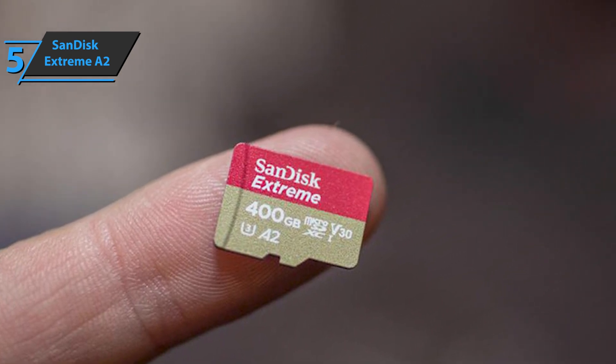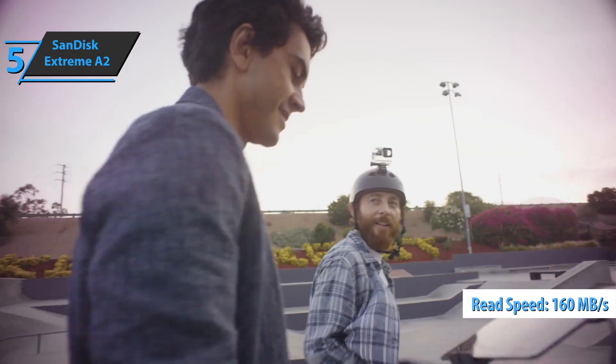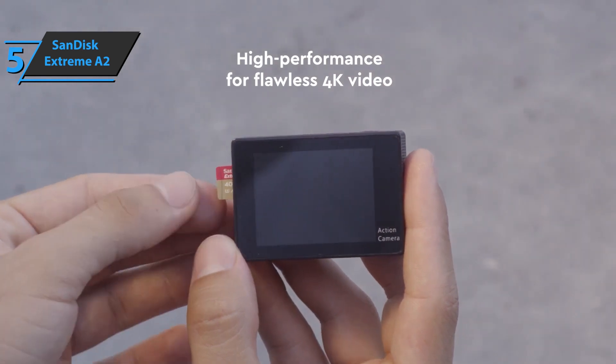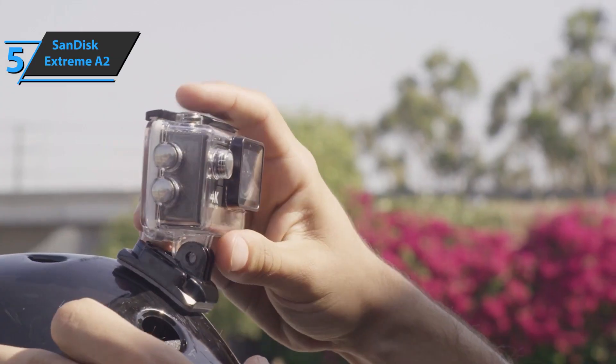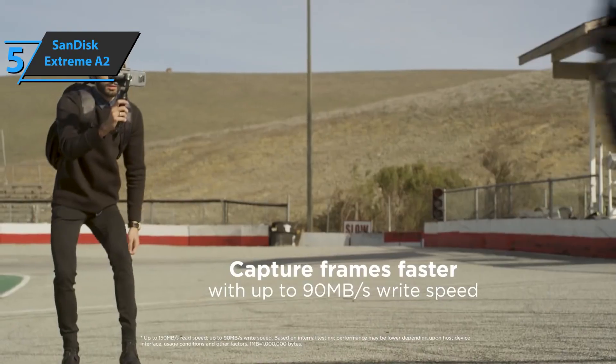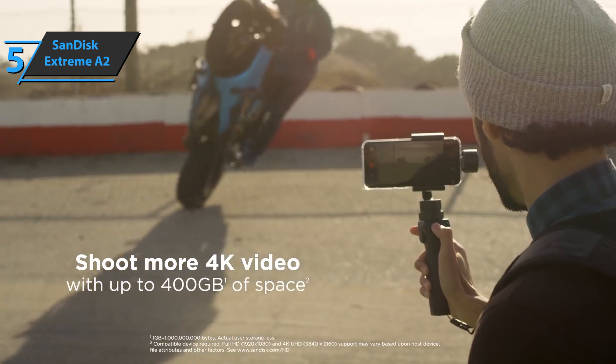The recording speed of A2 cards is up to 160 megabytes per second, and the writing speed is up to 90 megabytes per second, so you don't have to worry about speed. When combined, all these features make this model ideal for recording 4K video on devices such as drones and action cameras, or even DSLR cameras, but that doesn't mean it doesn't work well on smartphones and tablets as well.